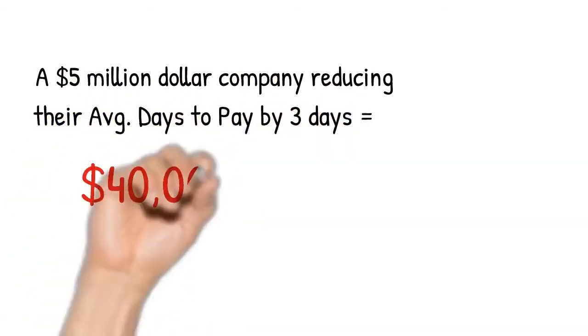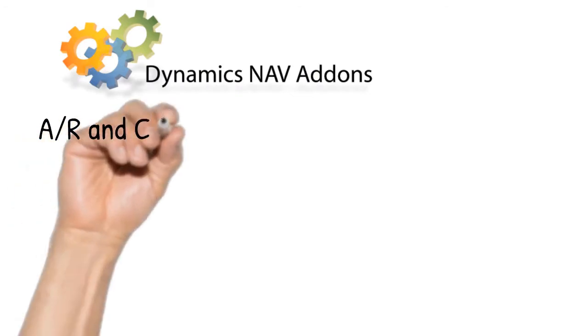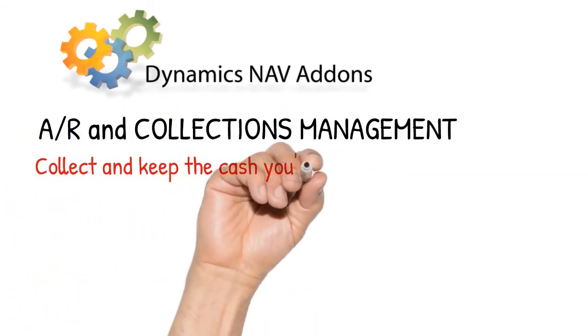In fact, a 3-day reduction in your average days to collect translates to $8,000 of cash flow per million of gross revenue. Enable your organisation to collect and keep the cash it's already earned.